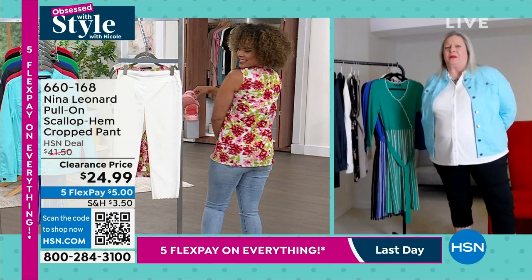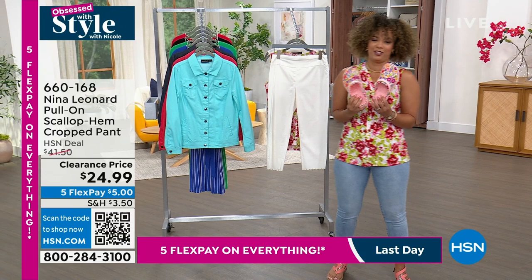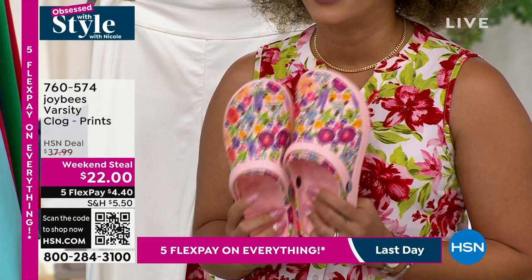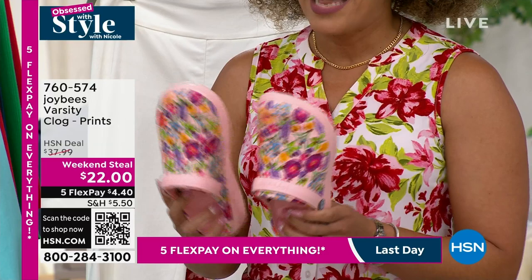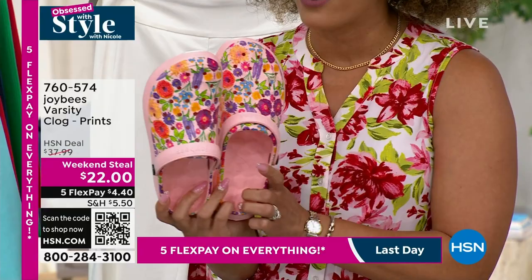These are Joy Bees — I love the honeycomb design on the insole, it feels really comfortable. Look at this weekend steel price: $22. The honeycomb is also on the outsole — as Nicole Hickle says, if it's smooth, run the other way; you always want traction for stability. There are really fun prints and patterns, and solids as well. Item number 760574 on HSN.com. Search 'Joy Bees Varsity Clog' to see solid colors. Whole sizes only. That leopard print is really fun and super cute.